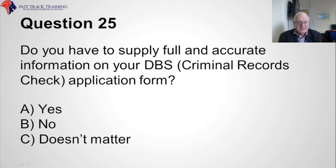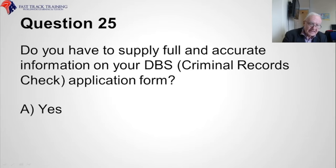Question twenty-five. Do you have to supply full and accurate information on your DBS criminal records check application form? Is it A, yes, B, no, or C, doesn't matter? The answer is obviously A, yes.